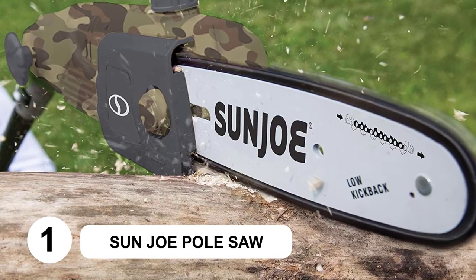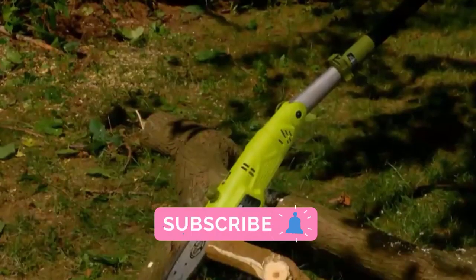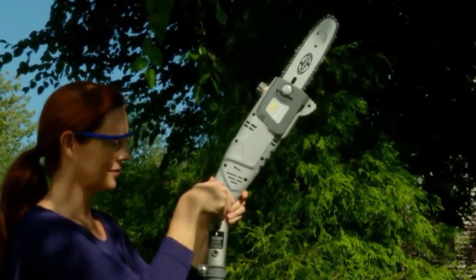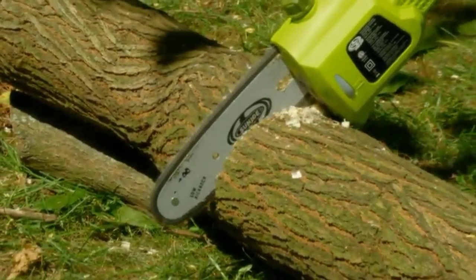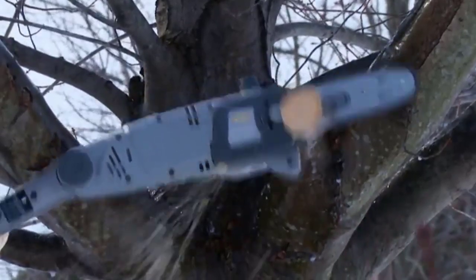At number 1: the Sunjoe Pole Saw. Sunjoe is one of the most popular brands out there that makes home improvement and power tools for use in a lawn or backyard. It comes with a corded electric motor that is highly efficient, which powers a large 10-inch saw, making this pole saw the most powerful option. While you get a 2-year warranty, the build quality could have been better compared with other options.